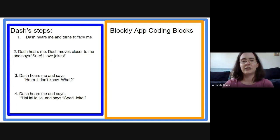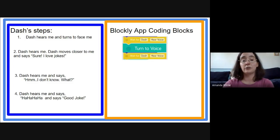The first step has Dash hear me and turn to face me, so we need to find a block where Dash waits to hear my voice before he turns to face me. We have a 'wait for Dash to hear voice' block and we have a 'turn to voice' block — step one is all set. Next, Dash hears me again so we need that block again: 'wait for Dash to hear voice.' And Dash moves closer to me, so that sounds like we need a direction block.